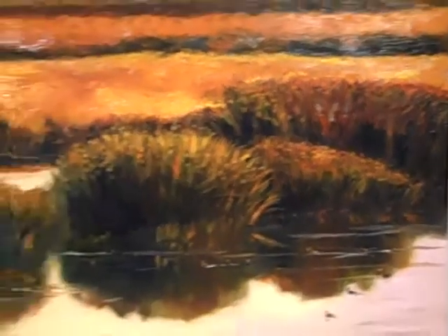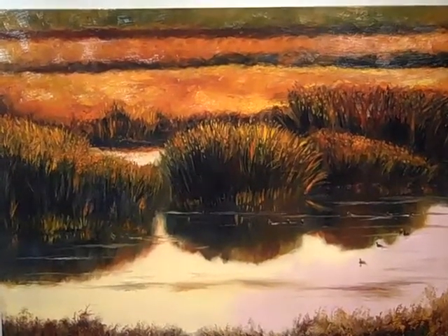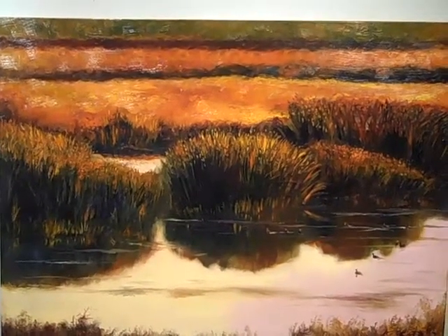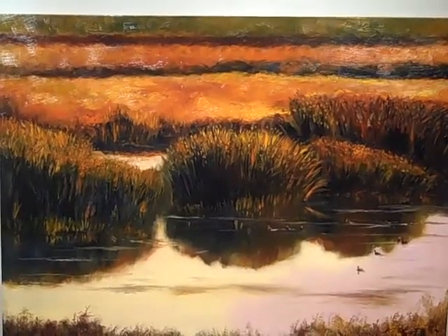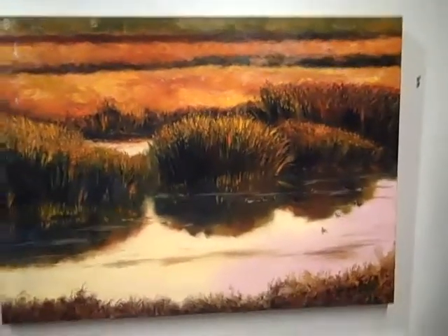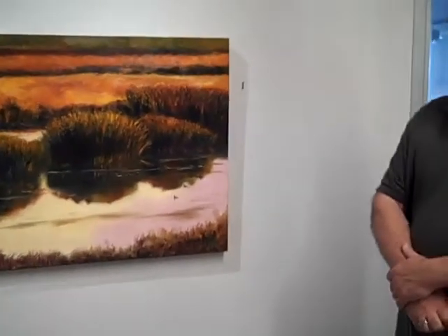And so this is more of an evening picture. I think it has a lot of nice color in it and it's very warm. I have some other ones that I've done with the same composition at different times of the day. The lighting is wonderful in this piece. Yeah, it's a lot of fun.